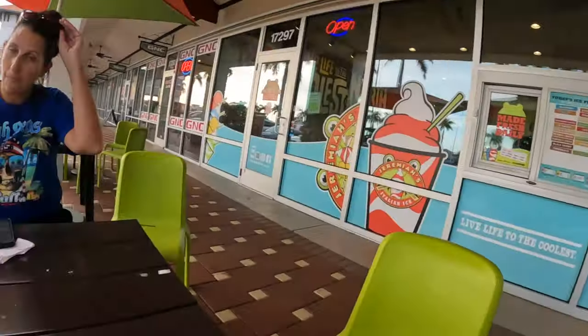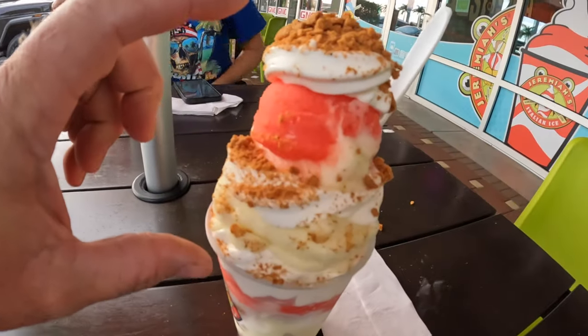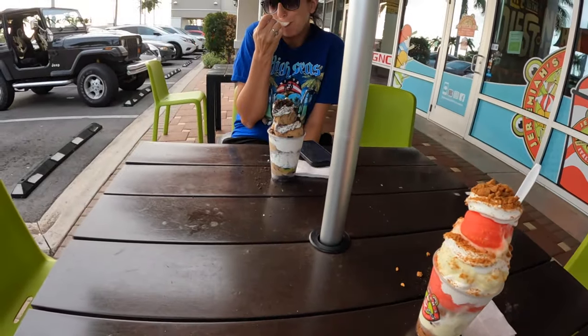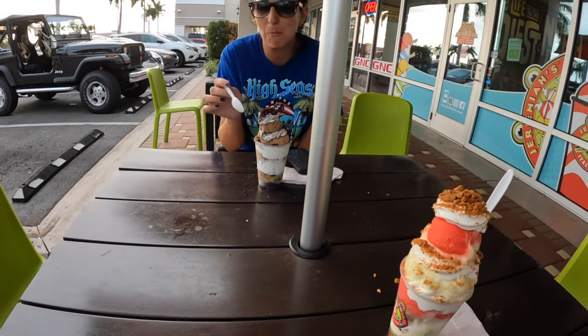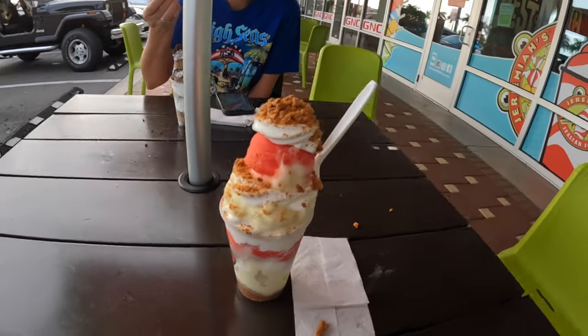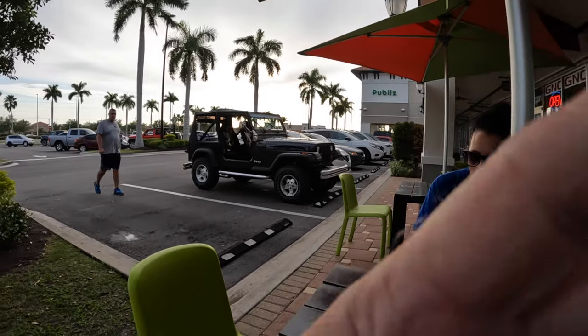The day's not over — we snuck out and got to Jeremiah's. Look at these things, look at how far up above the cup they are — it's crazy. Are you enjoying it? She got Oreo Mocha something, and I got strawberry shortcake. I better eat it before it melts. And we got the Jeep out — there she is.